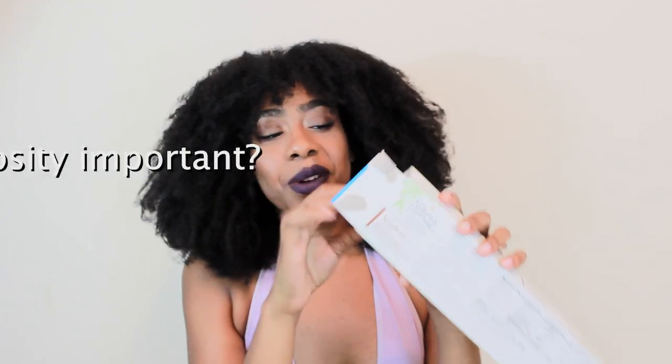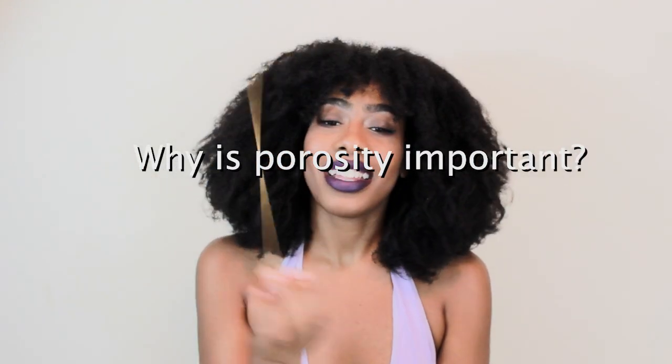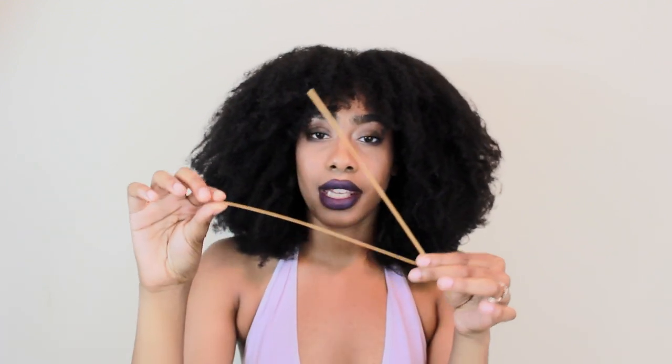Let's use pasta as an example. I actually have some spaghetti — some little organic spaghetti. Imagine this is your hair. I'm going to get three just to make sure you guys can see it, because it would be so sad if y'all can't see the spaghetti. Now imagine your hair is this spaghetti, and right now it's dry. What happens to dry things when you bend them? It breaks very easily.